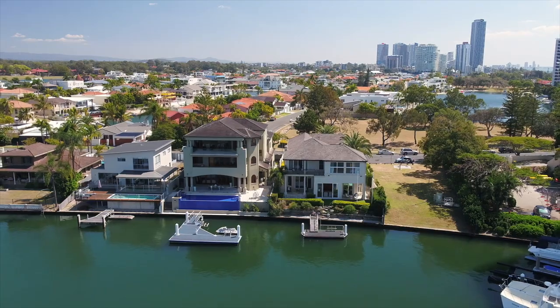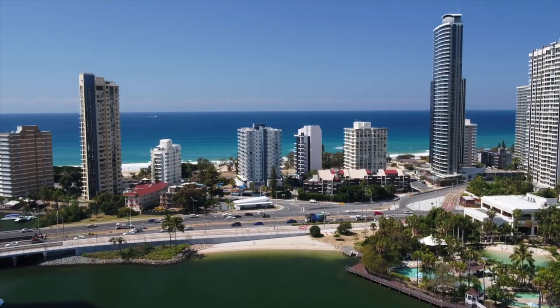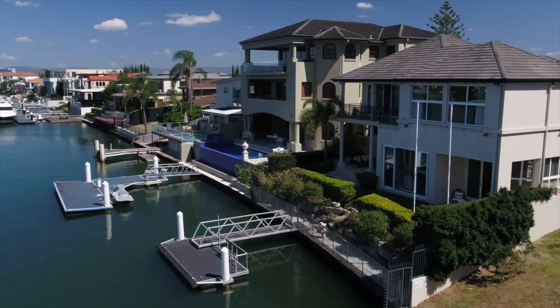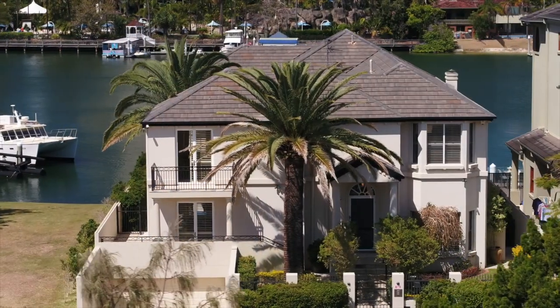It's easy to see why this part of the Gold Coast is called Paradise Waters. Those lucky enough to live here enjoy stunning views from big luxurious homes quietly nestled along the Narang River. I caught up with Ryan Ward from McGrath Surfers Paradise to find out more.